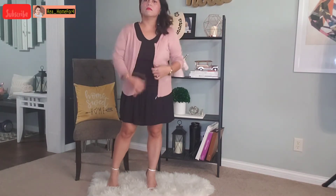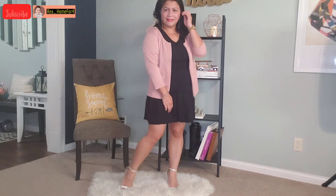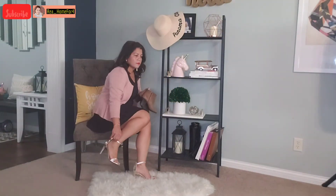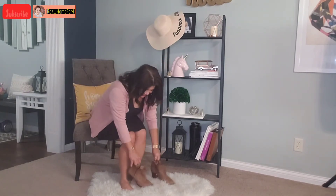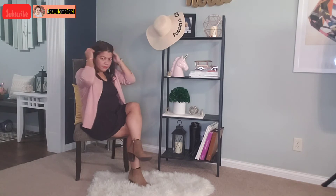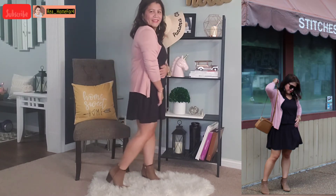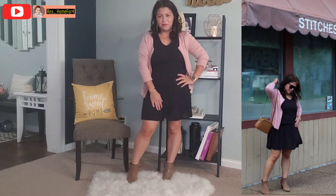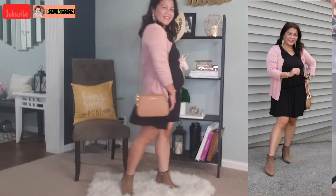Moving on to the next style — I'm slowly transitioning to fall outfits here. I have this blush cardigan sweater and I'm layering this cute dress with it. With the cold weather I think I need to switch up my cute sandals with these light brown cardigan booties — we gotta keep our feet warm, especially in cold weather. My recommendation is to wear this type of style during the fall season. I'm going to wear my camel Michael Kors purse with this style and it definitely gives you that fall vibe.